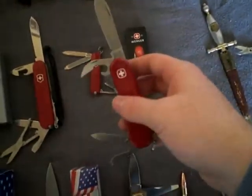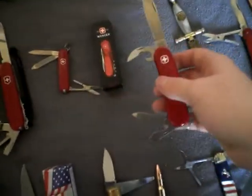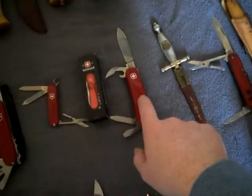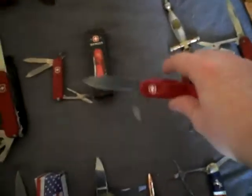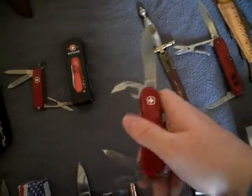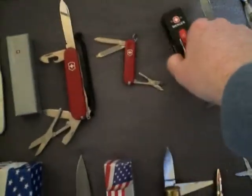This one is my Wenger 10. This is a crappy story — I ordered the S10, which has the locking blade, the clip point, and the secondary blade, but they sold me just a regular one. And the S10 is worth a lot more, so it's kind of crappy.